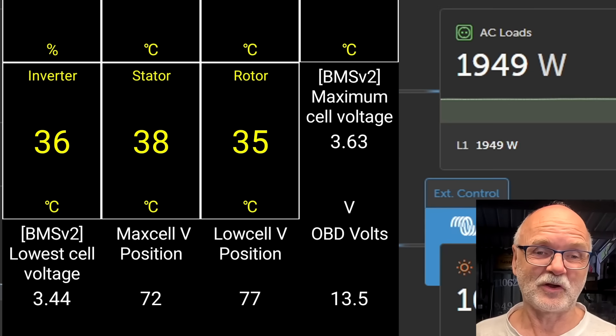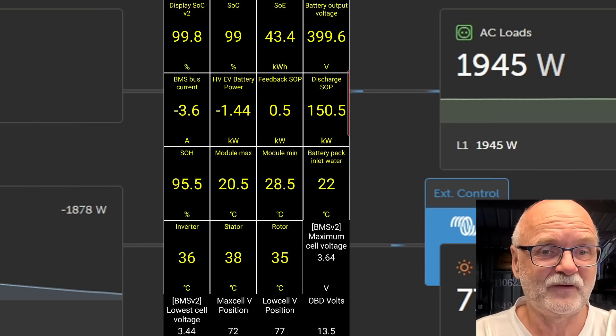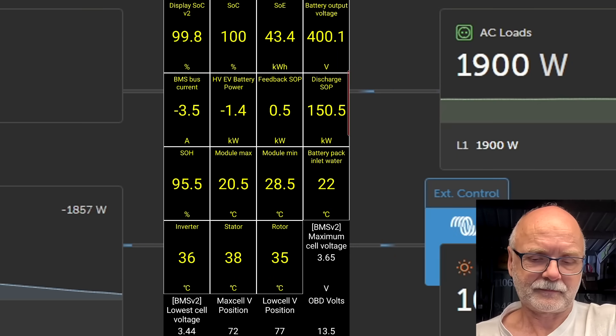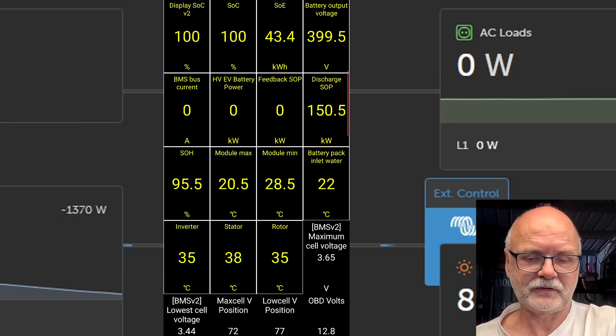I'm getting sidetracked because I find it fascinating that we can fully charge a vehicle and drive for hundreds of kilometers. We are not going into a constant voltage situation with this battery, so the current will not taper off. 3.64 volts... 3.65 volts... and there we go — 100%! That's a fully charged car.